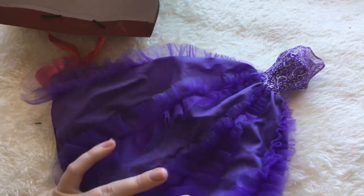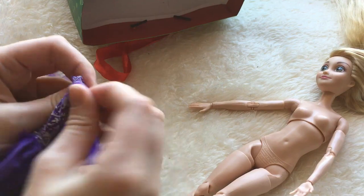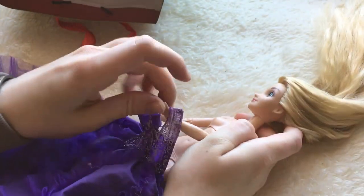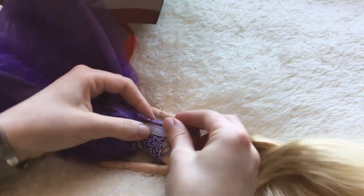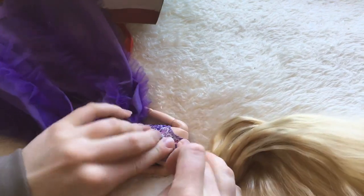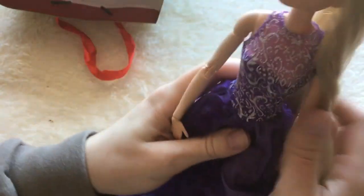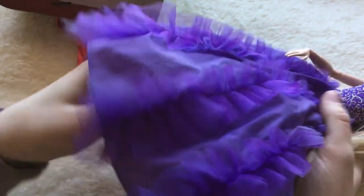I'm going to grab a Rapunzel doll and try that on right now because I'm too excited to wait. For anyone who's wondering, this is a classic Disney Store Rapunzel from, I think, 2017 or 2018, on a made-to-move purple-top Barbie body. I was a tiny bit worried it would be a little too narrow, because fancy Barbies that this dress came on sometimes have a thinner waist. But it does fit her and it looks so tailored. It looks like she's going to go to a movie premiere or something. This is really, really beautiful. Looks great on her. Thank you.